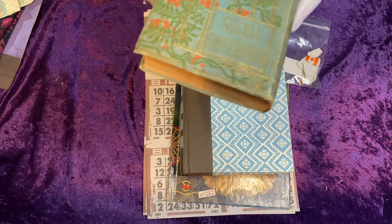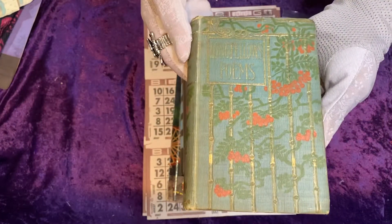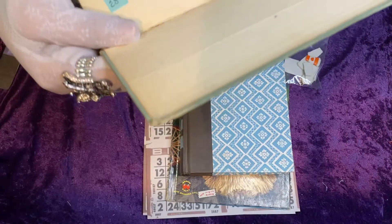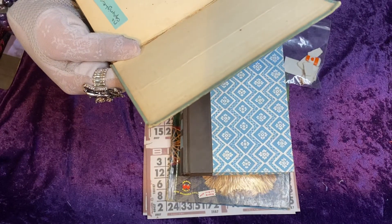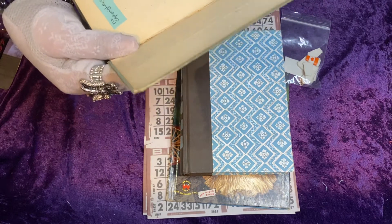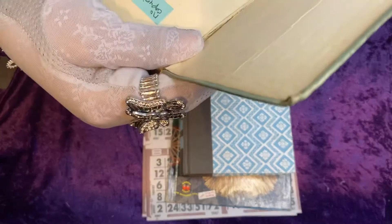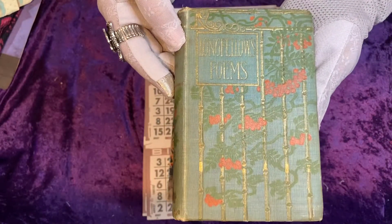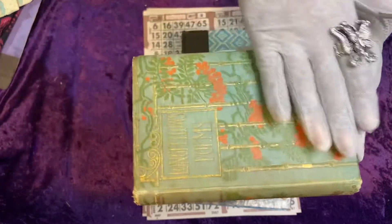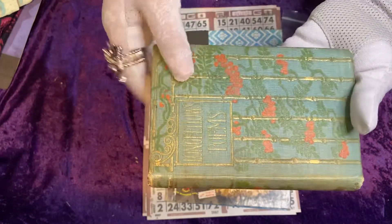And a vintage book — Longfellow's Poems. It's very old; I think the publisher's date is 1889. I don't have my glasses on, but yes, it looks like 1889.